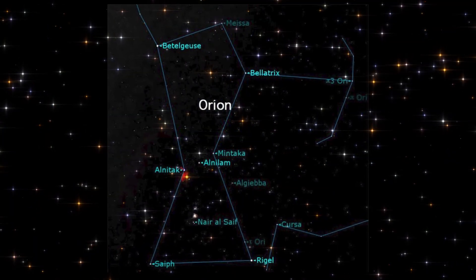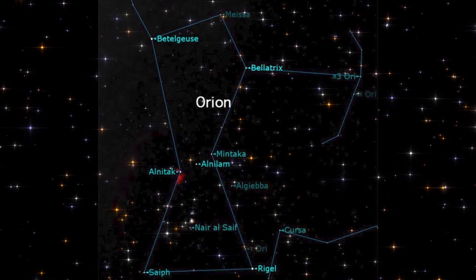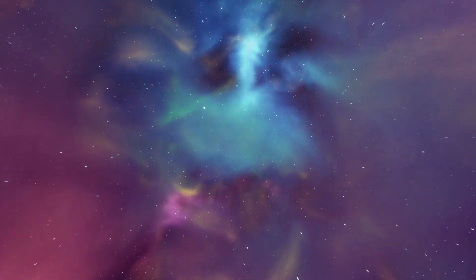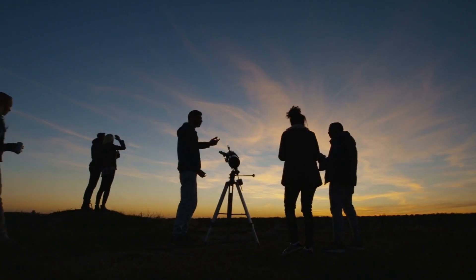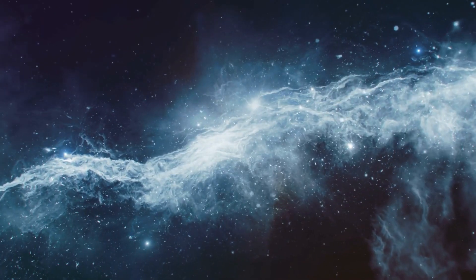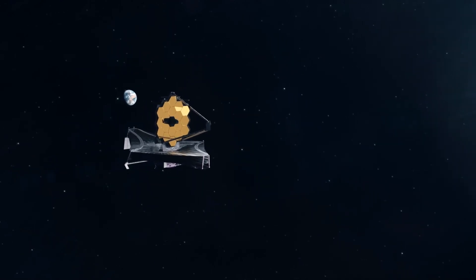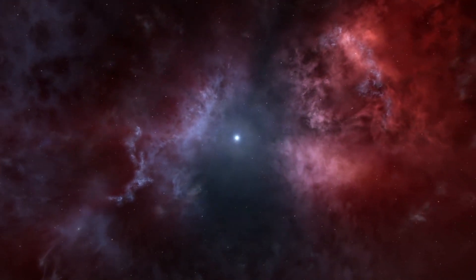The three stars of Orion's belt — Alnitak, Alnilam, and Mintaka — located between the reddish star Betelgeuse and the blue star Rigel, appear to be in a fuzzy zone of diffused light. The Orion Nebula can be seen with the naked eye, but it is best viewed with binoculars or a small telescope. The ongoing discovery of new cosmic mysteries with the James Webb Space Telescope is fascinating, since it only highlights how little we understand about the massive universe surrounding us.